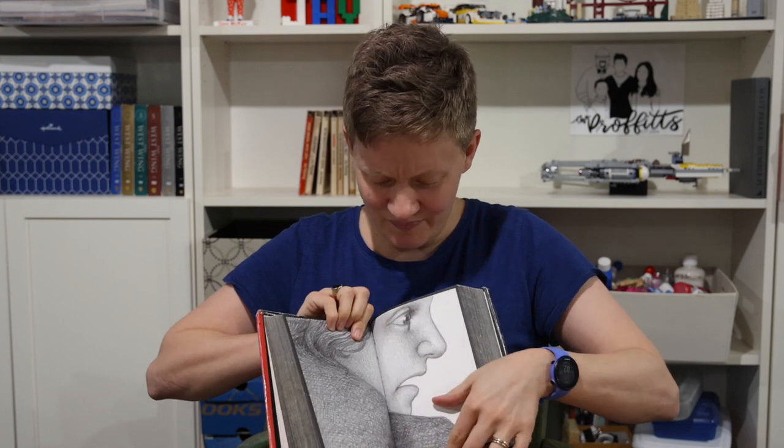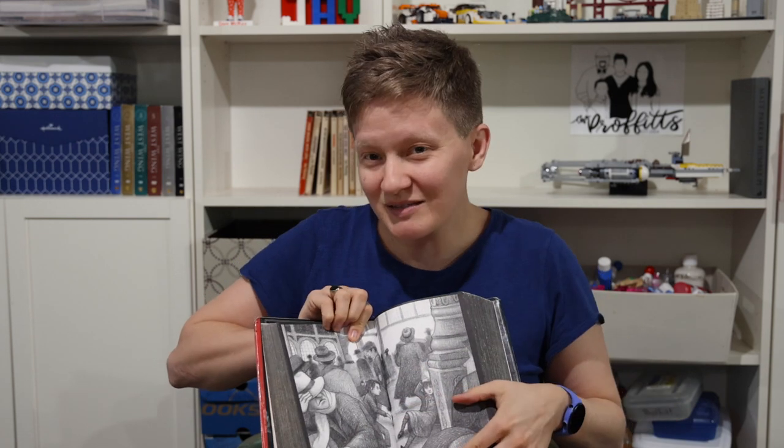These sort of creepy pencil drawings that are detailed but just a little bit spooky sometimes. So yeah, over half of this book — called The Invention of Hugo Cabret by Brian Selznick — is pictures. It's kind of like a cross between a graphic novel and a regular picture book and a regular chapter book.